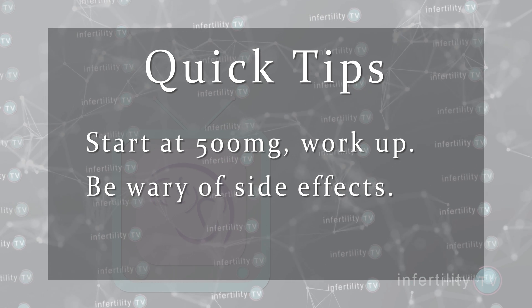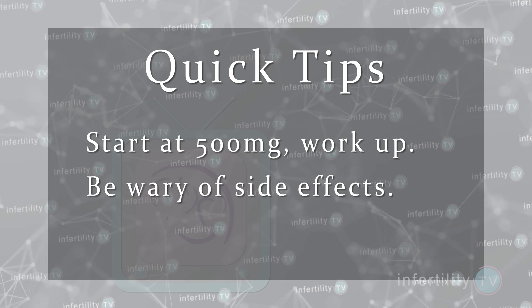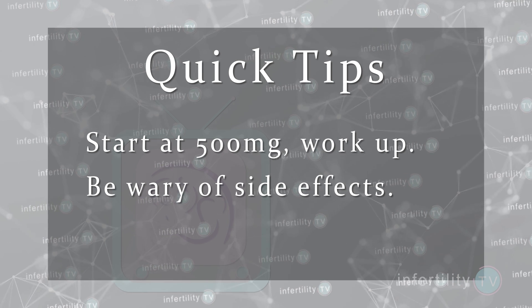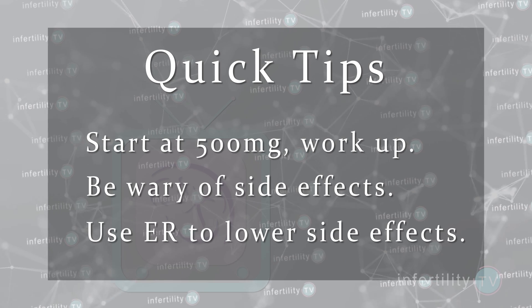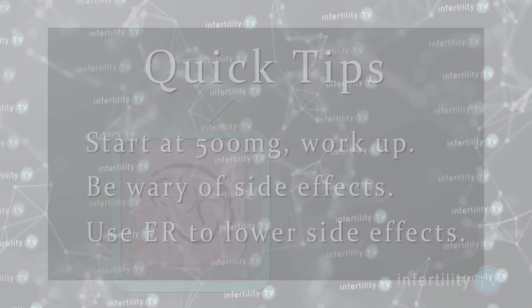Also, there are long-acting versions of metformin. These will have the letters XR or ER, which stand for extended release. We recommend extended release to make your life a little easier and further lower side effects. The biggest benefits to metformin are that it does not increase your risk for multiple pregnancy, and even if you don't get pregnant, it will lower your chance for getting type 2 diabetes.